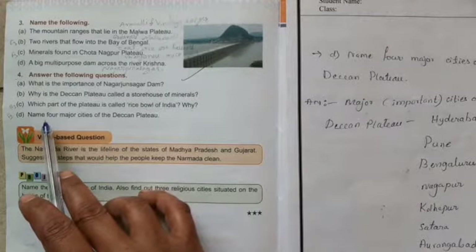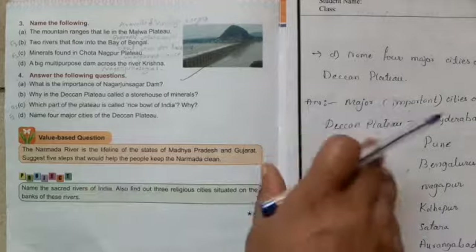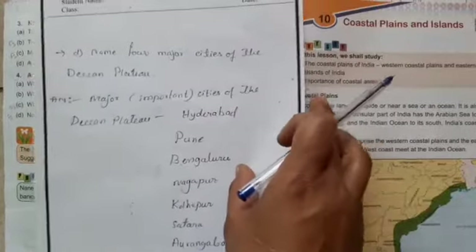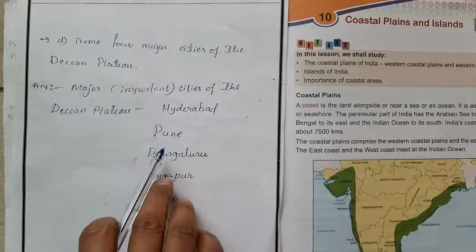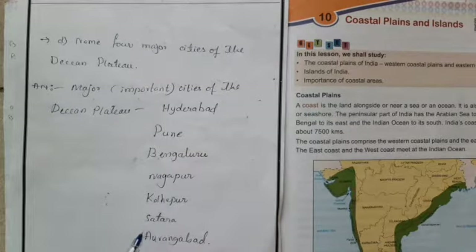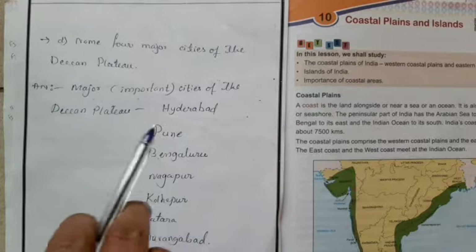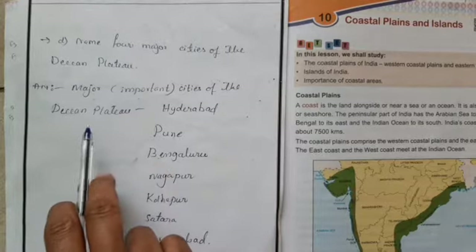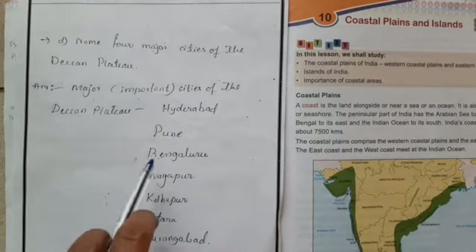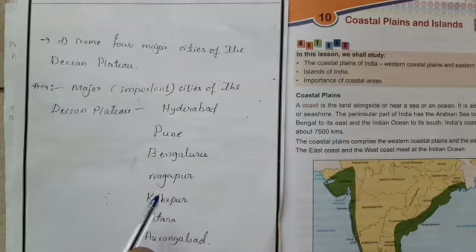Question D: Name four major cities of the Deccan Plateau. The major cities are Hyderabad, Pune, Bengaluru, Nagpur, Kolhapur, Satara, and Aurangabad. You write any four cities.